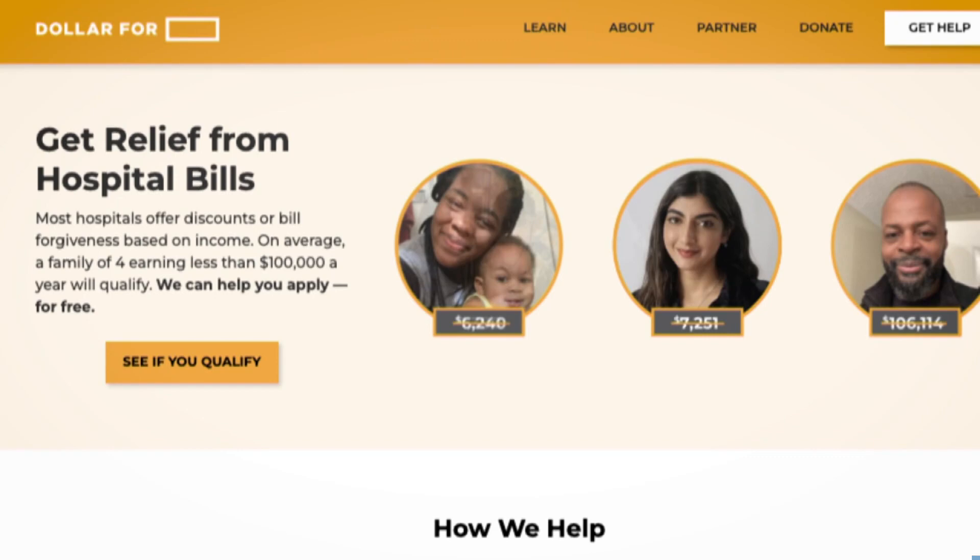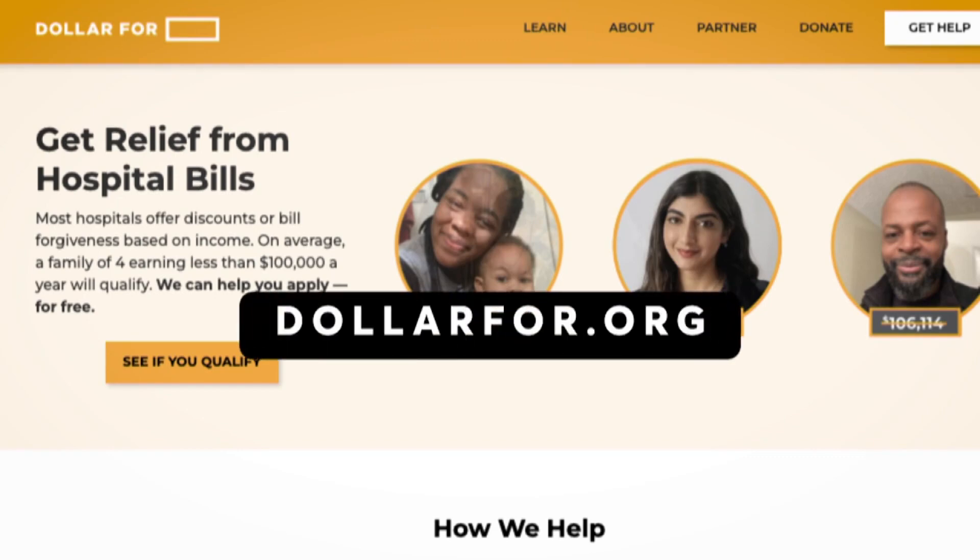Now if you're confronted with a hospital bill that you simply can't afford, ask if there's a charitable program that you can apply for. There's one called dollar4.org, and I'm going to put this resource in the 'two wants to know' section.